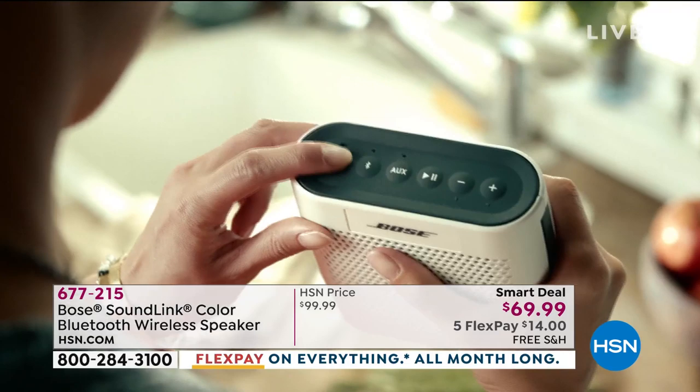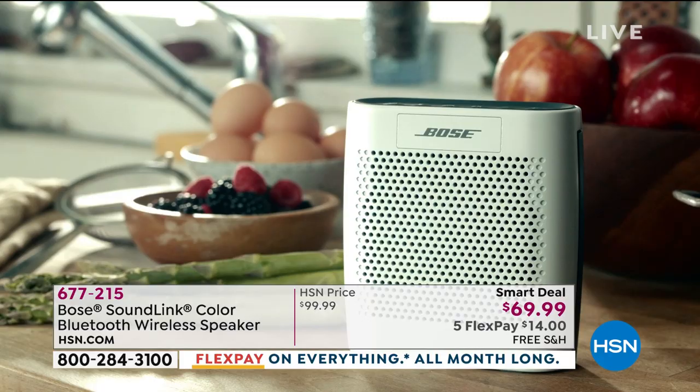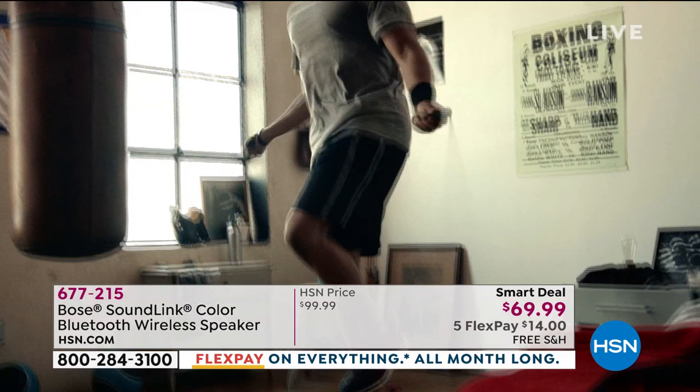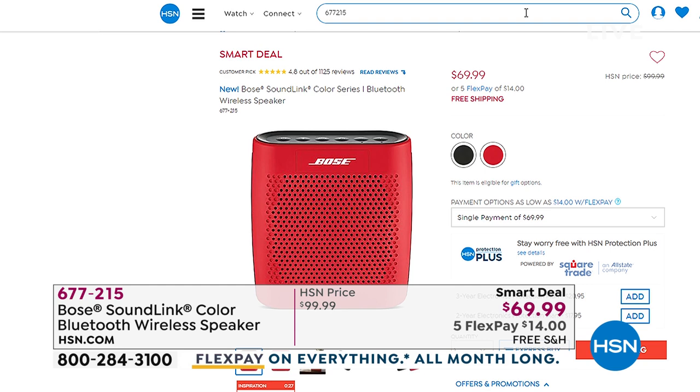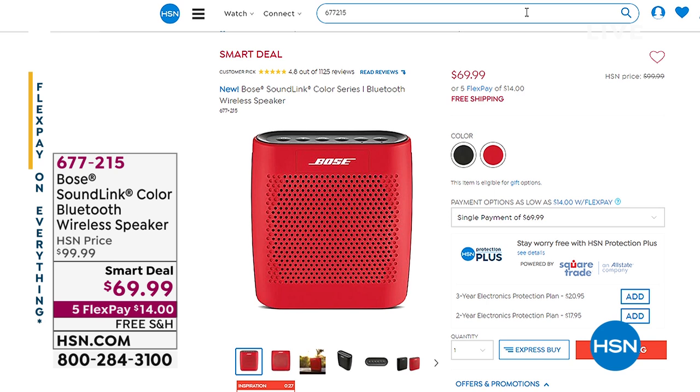The colors available are black and red. Full disclosure — I own three of these. I got one for my daughter going to college, I have one outside by the pool, and she has one in her room. None of those did I spend $69.99 on. This is the lowest price anywhere in the country. We also have five flex pay, so you're getting a Bose Bluetooth speaker for $14 on flex pay, and free shipping and handling. It's a huge customer pick — 4.8 out of five stars over a thousand reviews.